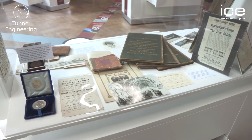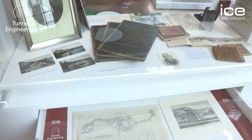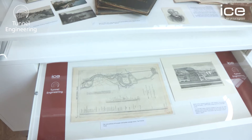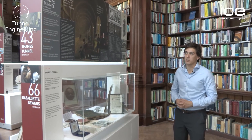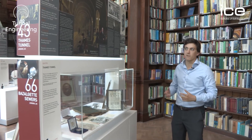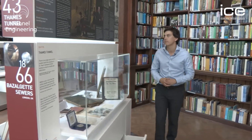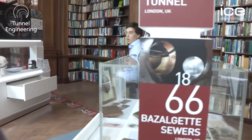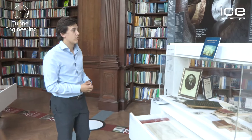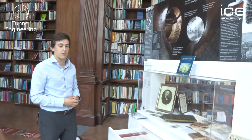Our third and fourth displays go through some of the most important historic construction projects, not only to the ICE but to the world of tunnelling. On one side we see the Thames Tunnel, which revolutionised transport below ground, and when Brunel finished it, it was known as the 8th wonder of the world. On the other side we see Bazalgette Sewers, which became the embankment and revolutionised how we deal with public health globally.